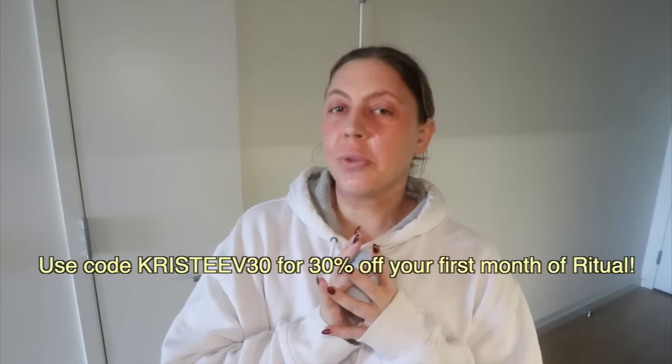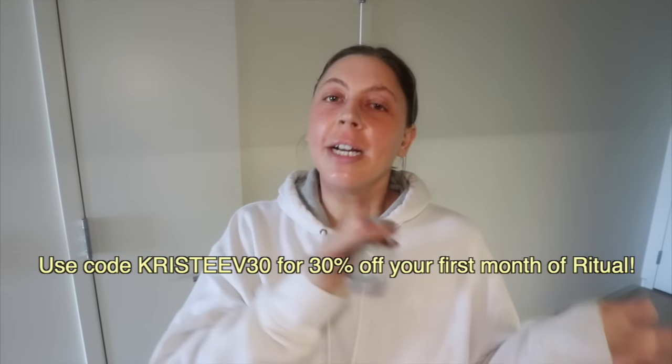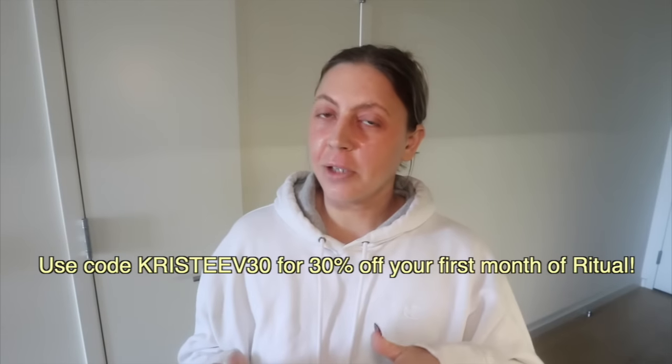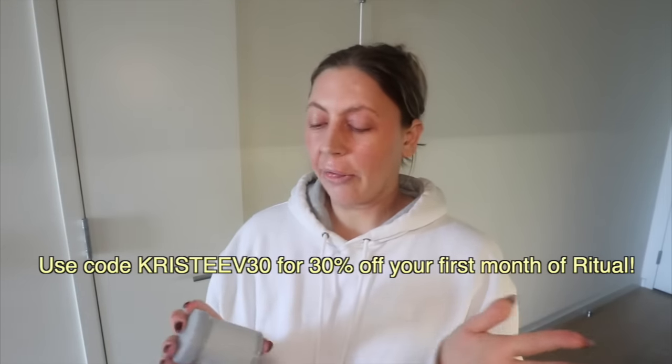I've loved incorporating it into my daily routine every day to support gut health and bolster our immune systems going into winter. You can go to ritual.com/christyv30 or use code CHRISTYV30 to get 30% off your first month of Ritual. Link down below!